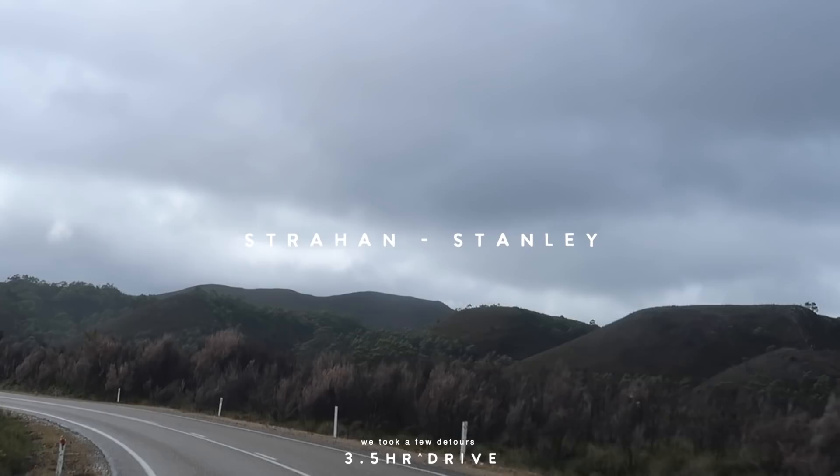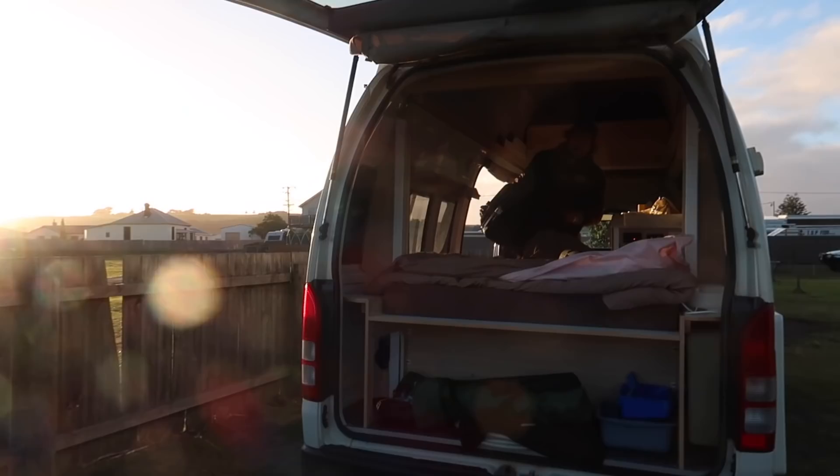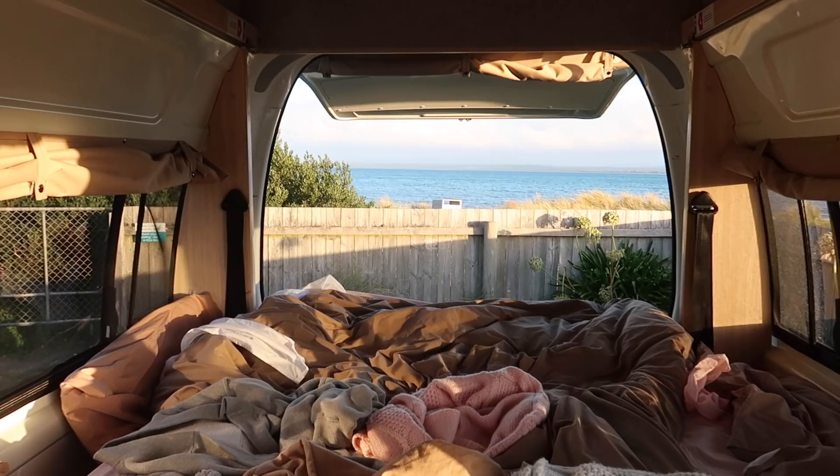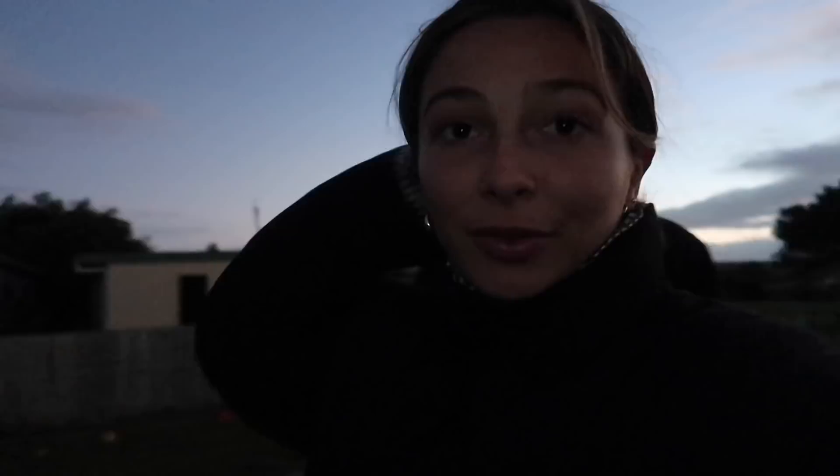We have been driving for like four and a half hours. I'm so tired and I'm not even the one driving. We're about ten minutes away from Stanley, which is the destination for the night. It's like 2:30 in the afternoon. We've just found a spot to park the van for the night — look at the view. We just had a shower and we're all nice and clean now. I feel so much better just from cleaning my teeth and showering. We're just walking to town now to suss out some dinner options.